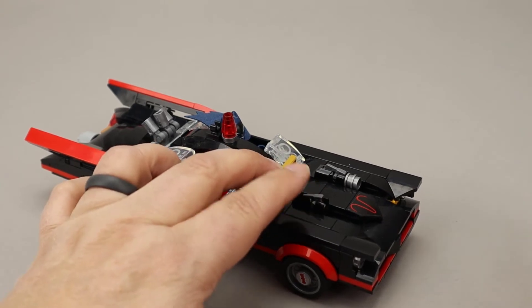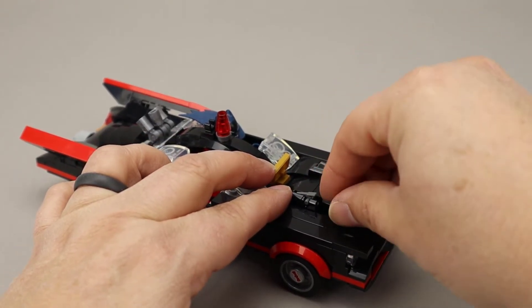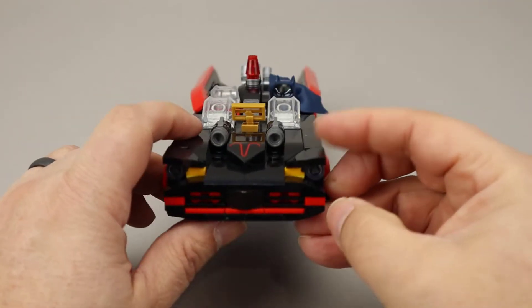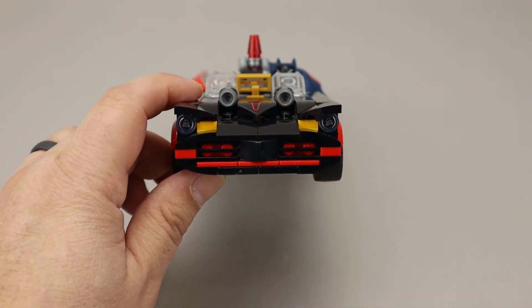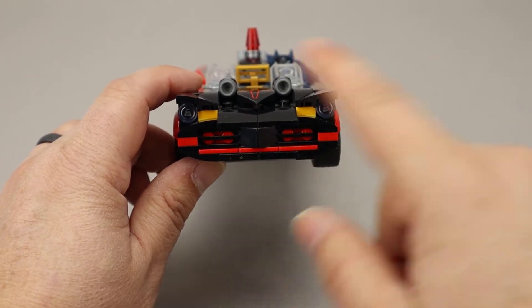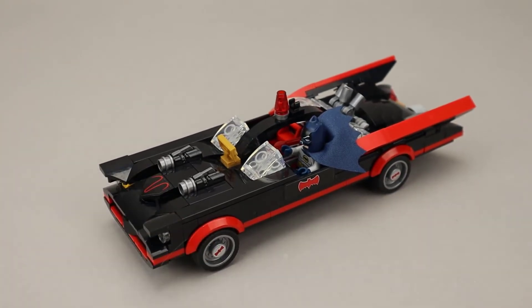On the front, there are two stud shooters, so the Batmobile does have some weaponry built in. Moving to the very front, you can see a couple of headlights, some yellow pieces to indicate turn signals, and a little bit of red behind the black grill pieces to give it some really nice coloring. Overall, a really nice looking Batmobile that is spot on for the 1960s look.